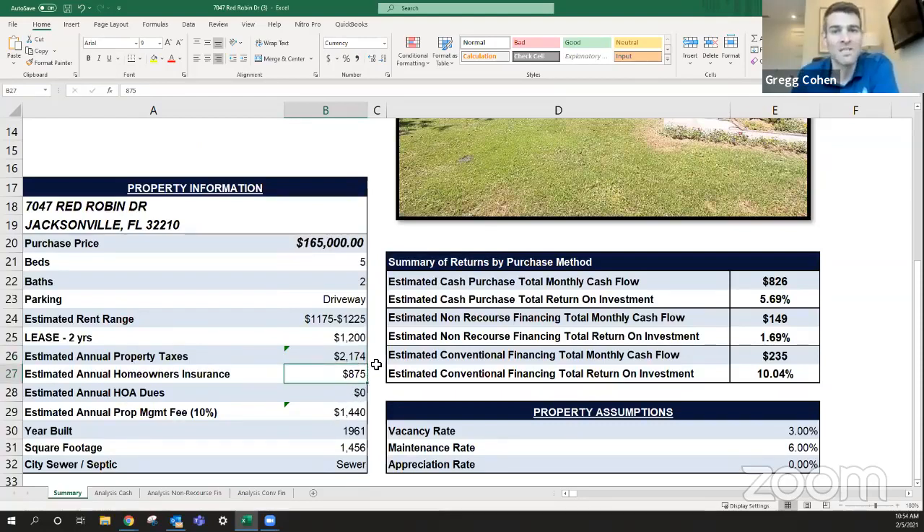Insurance is $875 a year. One of the benefits of new construction is actually lower insurance costs. Renovations don't have lower insurance because the homes weren't built just this year or last year, and building codes have improved over time — so renovation properties have slightly higher insurance costs. That said, $875 on insurance is still a pretty low rate. Management fees are just 10% of rents collected. The house was built in 1961, about 1,500 square feet, on city sewer. Homes in this area were almost all built in the '50s and '60s — very normal for this property.